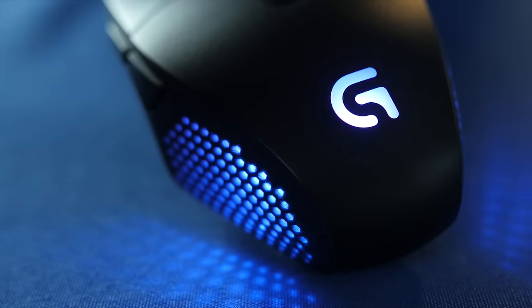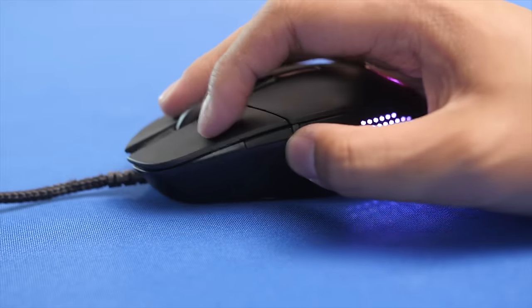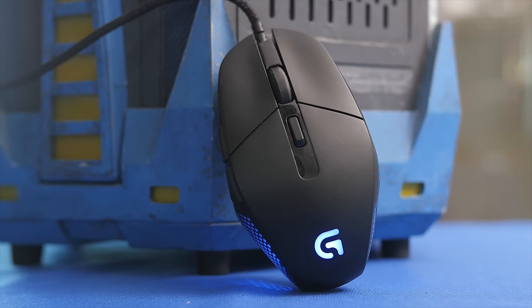The Logitech G303 features a lightweight design and advanced optical sensor with Delta Zero technology for precise tracking and RGB lighting to match your setup. Check out the link in the video description to learn more.